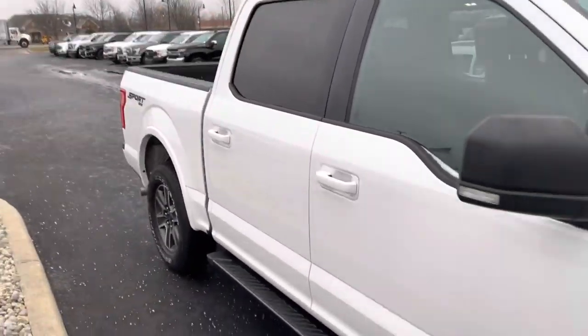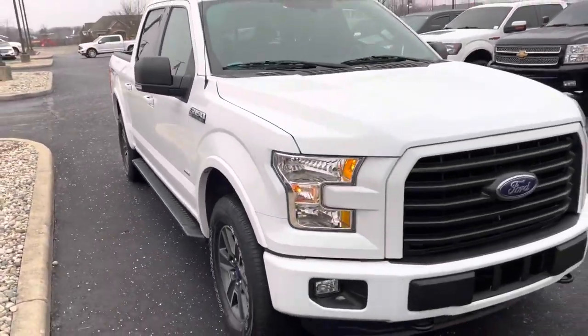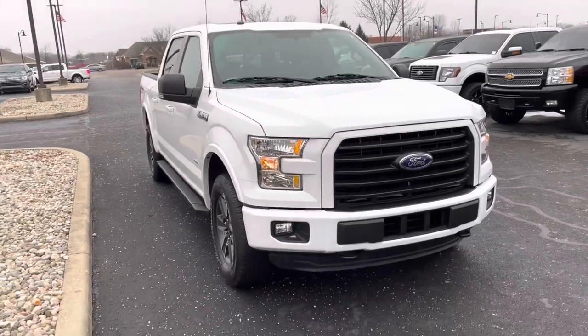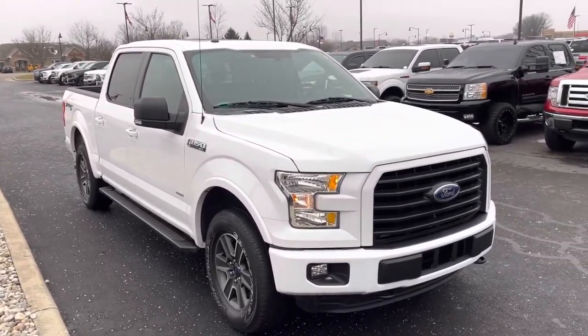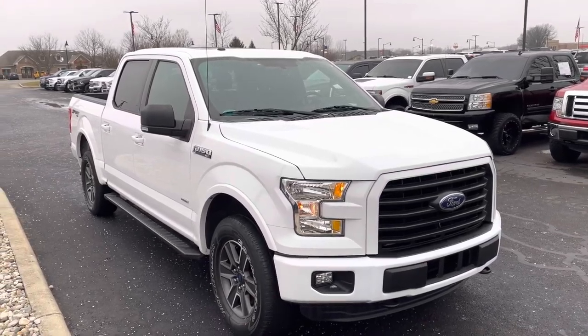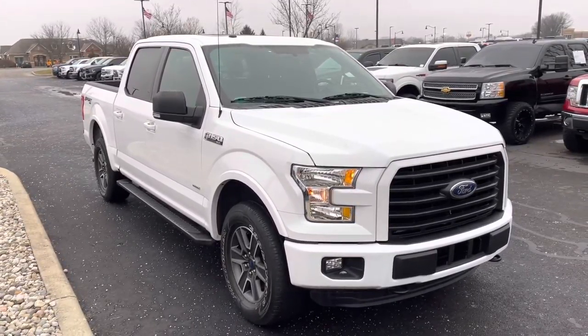We'd love to get you a great deal. We have plenty of trucks available if this doesn't meet what you're looking for exactly. Low mileage used truck, it's in great shape. My name is JB. If you have any questions, you can reach me directly at 317-858-6925. Appreciate the time. Thanks, Christy — hope you enjoyed the video.